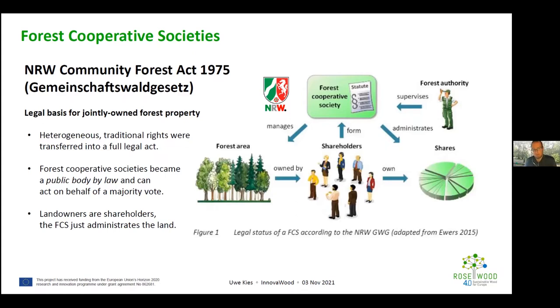The cooperative societies became a public body by law and can act as an association of owners working on a majority vote. If a majority votes on a decision about the forest, it can be enforced legally. This also means that forest cooperative societies can enter legal procedures such as land consolidation — they can become a partner or actor in consolidations. It is still considered private forest, with land owners as shareholders, but ownership is of shares rather than a particular parcel.